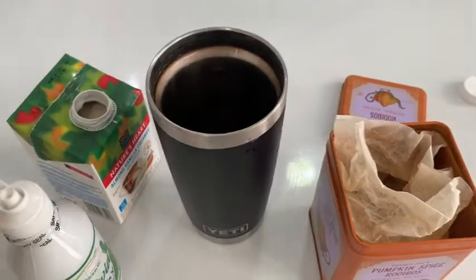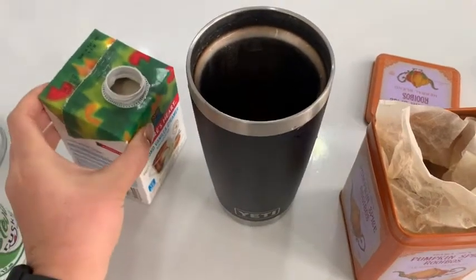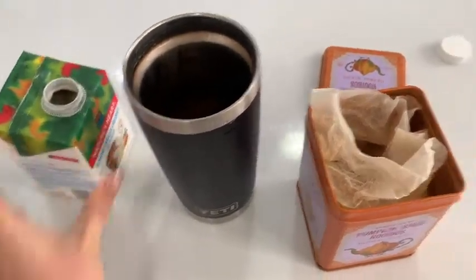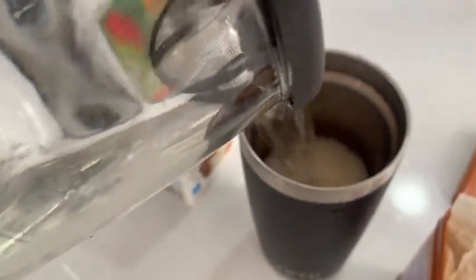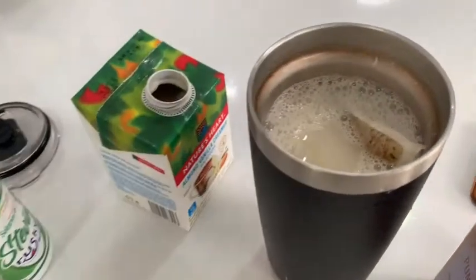To make my latte, I add one tea bag, I add a little bit of stevia. You can add whatever creamer you like — I like an almond milk creamer — and then just fill it up with boiling water. I usually let it steep for about five to ten minutes, and already you can smell the amazing pumpkin smell.